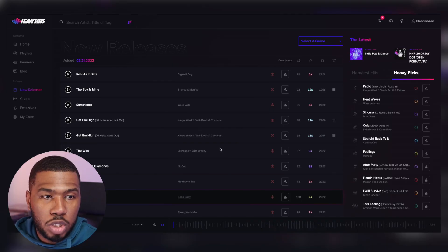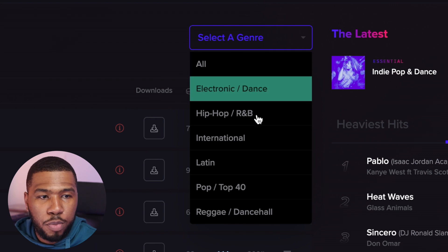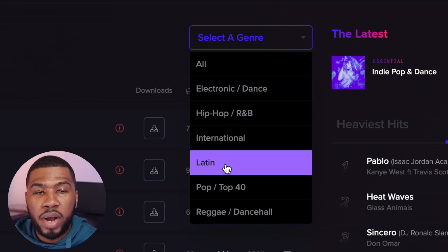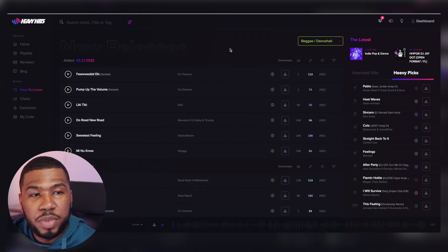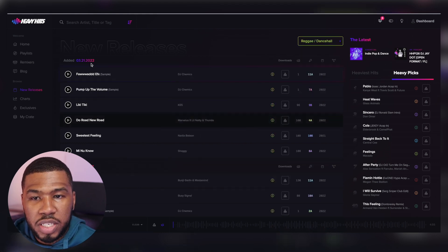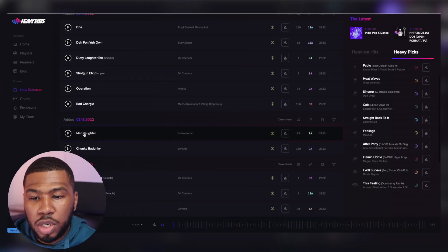You can also filter the new releases page by genre. Come to the top up here and click to filter by electronic dance, hip hop, international, Latin, pop, or reggae. So I'm going to filter this by reggae and dancehall. Now you can see that all these tracks have been filtered by reggae and dancehall - these were added today, these were added two days ago, and so on and so forth.